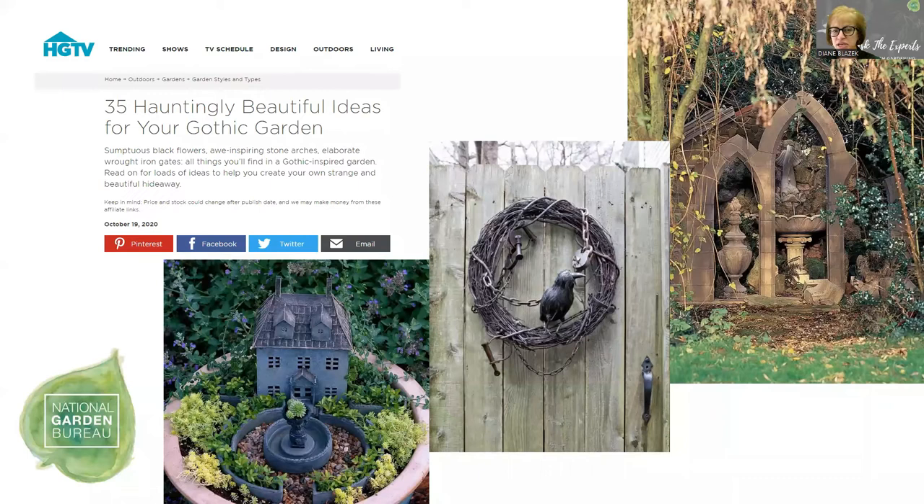This actually was an article from HGTV — they called it 'hauntingly beautiful ideas for your gothic garden.' Great title. And this shows a little fairy garden versus a wreath versus some hardscape in one of those little cubby holes or crevices that we were talking about. So this kind of sets the mood here.